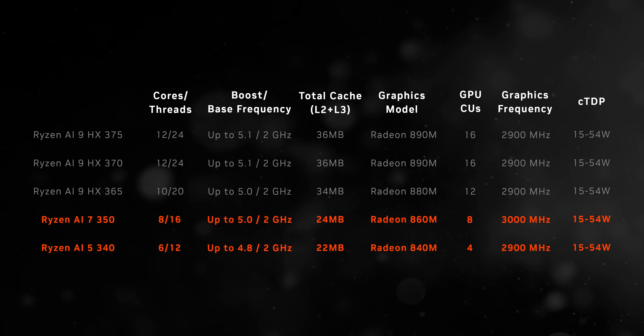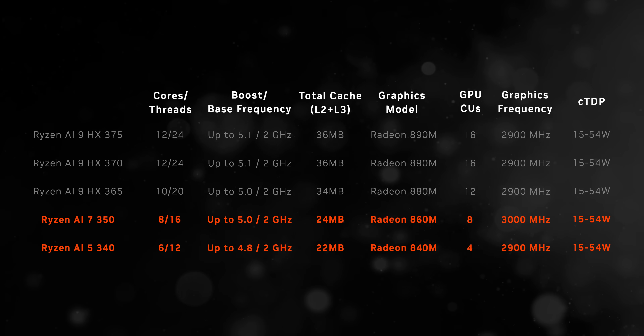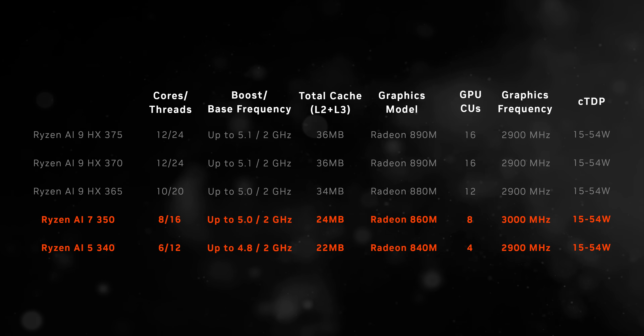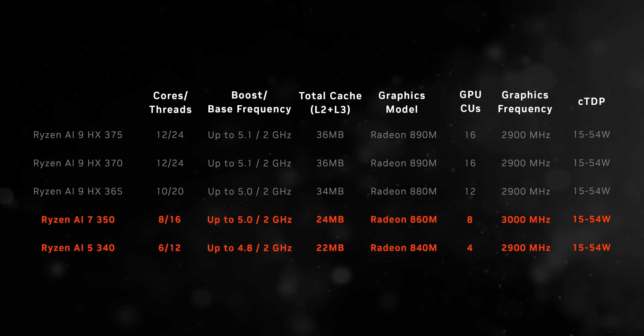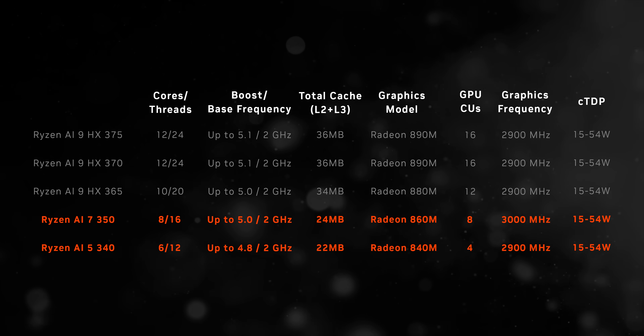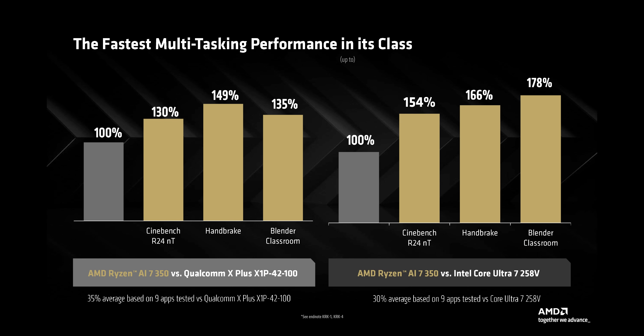Both get a combination of Zen 5 and Zen 5C cores, along with pretty heavily cut-down RDNA 3.5 integrated graphics compared to the Ryzen AI 9 series. Still, you also get more processing threads than any of the Lunar Lake CPUs, and that should help with light creator workloads, which is also why AMD chose heavily multi-threaded apps to showcase their claimed performance here.